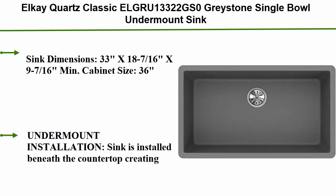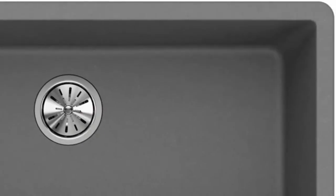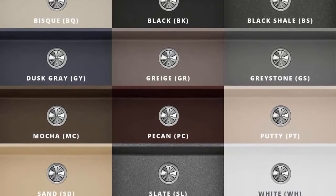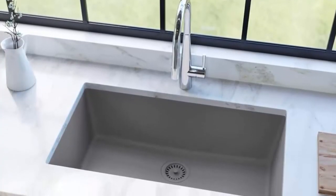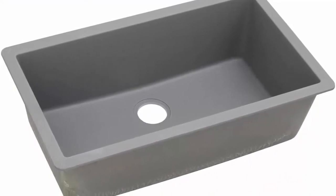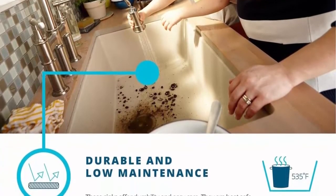Top 7: LK Quartz Classic Graystone single bowl undermount sink. Sink dimensions 33 x 18-7/16 x 9-7/16, minimum cabinet size 36. Undermount installation – sink is installed beneath the countertop creating a seamless appearance between the sink and countertop. Single bowl gives you uninterrupted space for washing and stacking dishes or other household tasks. Drain size 3.5 inch, easy to clean and stain resistant. Coordinate your sink color with your decor and style – washes clean with soapy water, food and liquid won't stain. Impact, heat, and scratch resistant – molded from fine quartz sand to resist banging, chipping, and scratches, heat safe up to 535°F. Graystone metallic flecking adds character to this light and contemporary design.